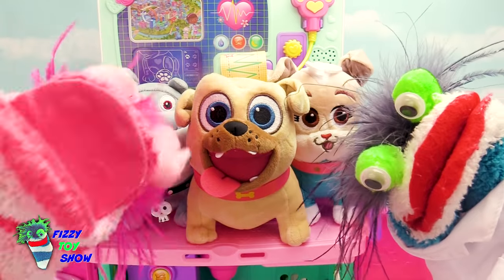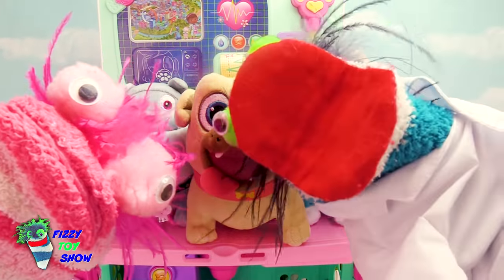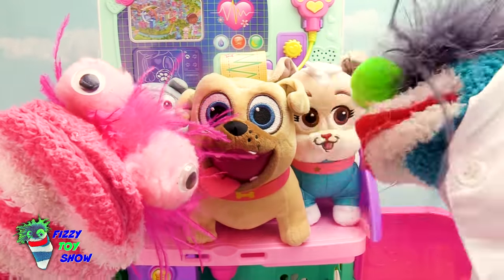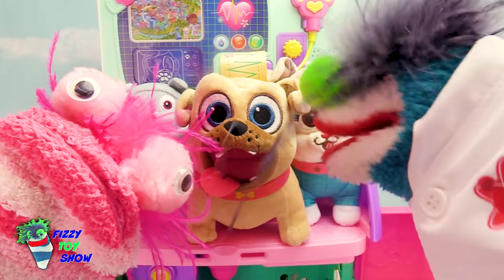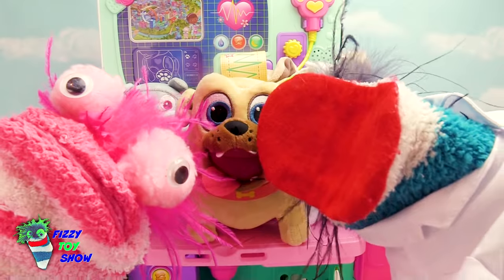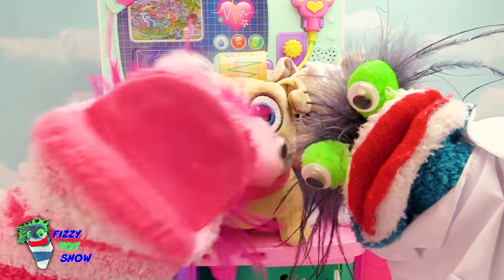Okay, Dr. Fizzy! It's time for us to stop playing around and be a real doctor. Okay guys, playtime's over. Do we have a real patient here? Yes, we do, and it's a dragon! A real dragon? Yes, you will not believe this!